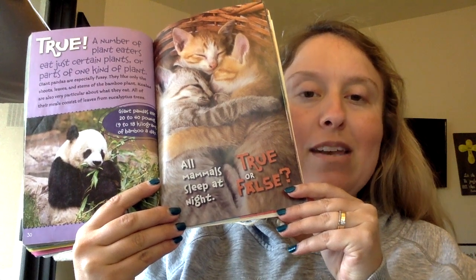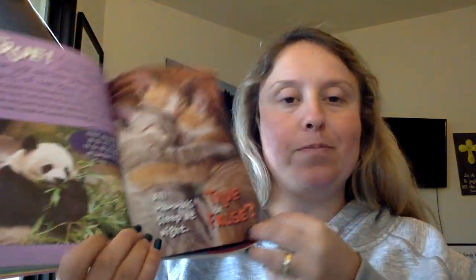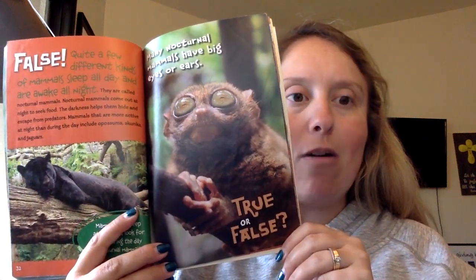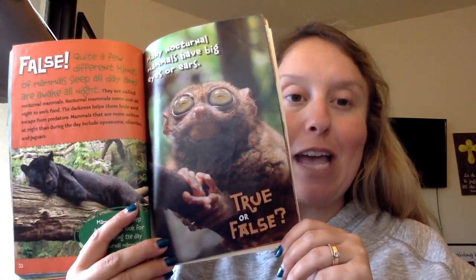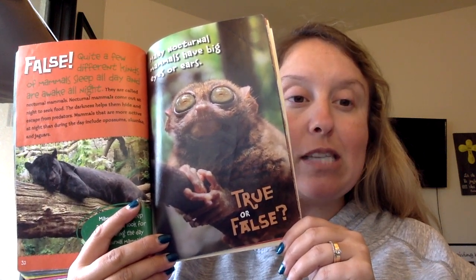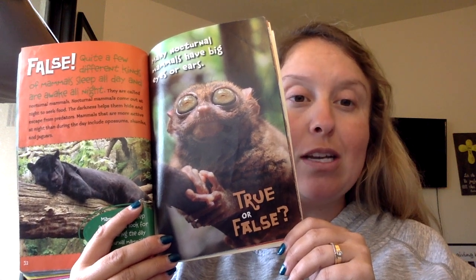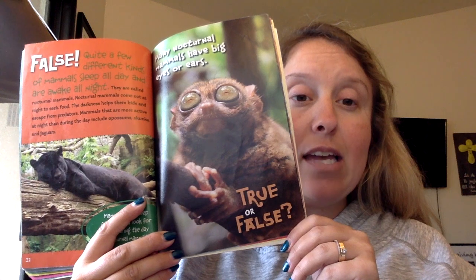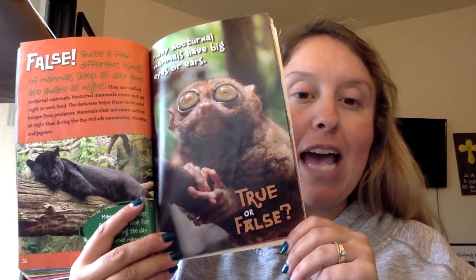All mammals sleep at night. True or false? False. Quite a few kinds of mammals sleep all day and are awake all night — these are called nocturnal animals. Nocturnal mammals come out at night to seek food, and the darkness helps them hide and escape from predators. Mammals that are more active at night include opossums, skunks, and jaguars.